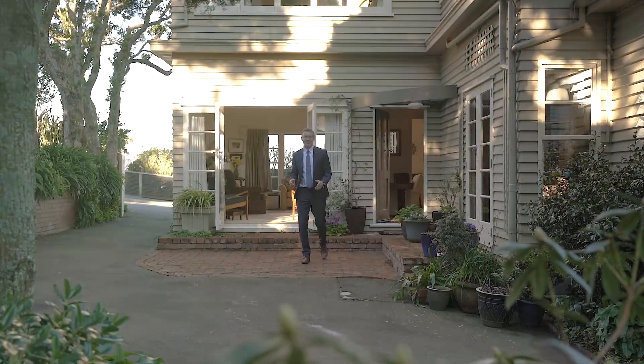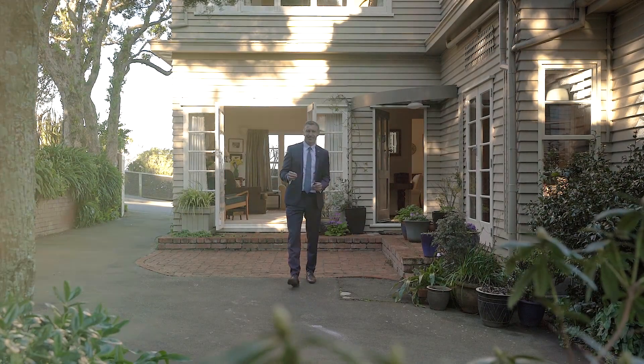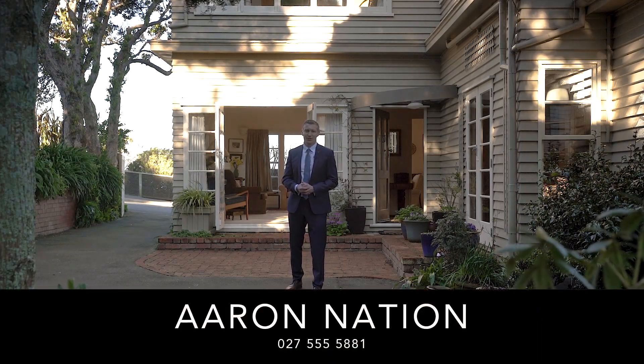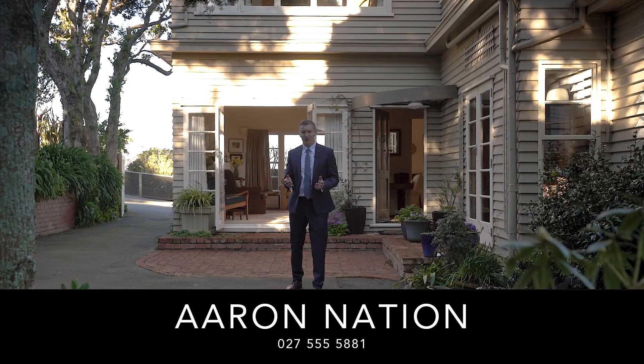What I love about this home is that it's so close to the Kandala Village and the CBD, yet it sits in such a prime private position. My owners have loved living here for the last 36 years and I know you are going to love it as well. I'm Aaron Nation and that was The Lowdown.